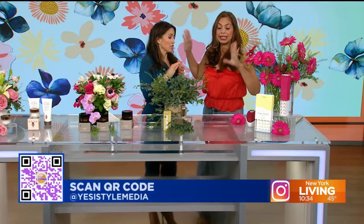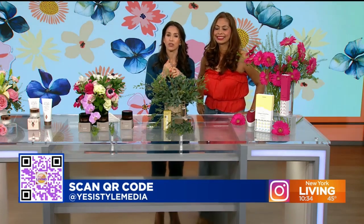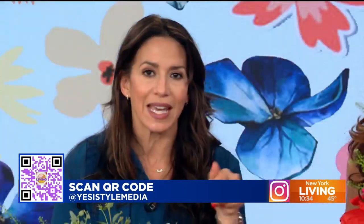Everything you need for spring beauty — these products are fantastic. So is the tablescape by Daisy and YN Events, and the florals from Felon Floris. Thank you so much — always a pleasure to see you. Thanks for showing us all the items. Remember, at home, if you like what you saw, scan that QR code on your screen. You can also follow Yesi on Instagram at YessiestyleMadiac.